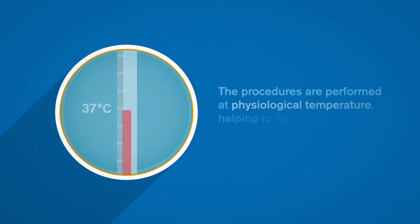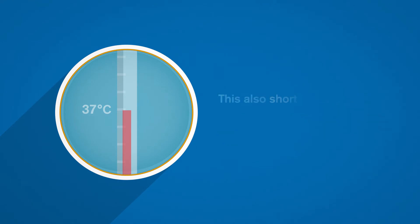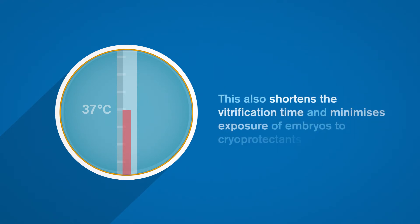The procedures are performed at physiological temperature, helping to maintain the spindle integrity and viability of oocytes and embryos. This also shortens the vitrification time and minimizes exposure of embryos to cryoprotectants.